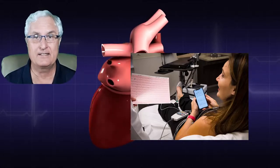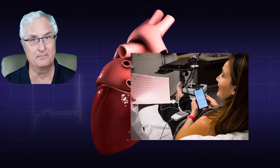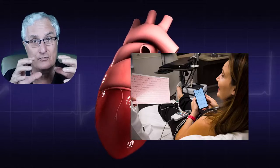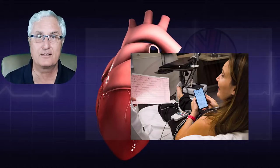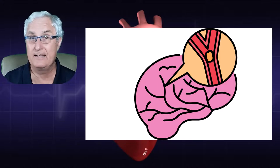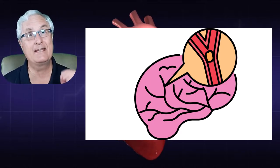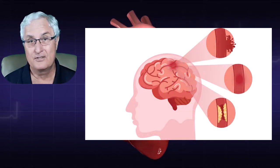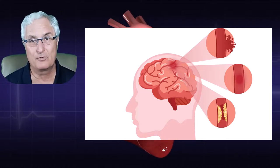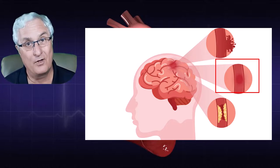Atrial fibrillation can occur when you don't even notice any symptoms — that's the problem. The top two chambers go very rapid and flutter without contracting down. This causes clots in those atrial chambers, and those blood clots can move into the ventricles. In the case of the left ventricle, the clot goes up into the brain and causes strokes. That's why atrial fibrillation is the third cause of stroke, and many people don't know they have it.